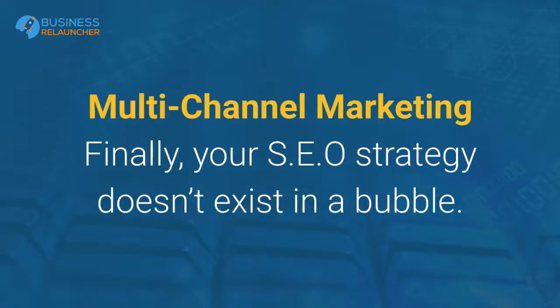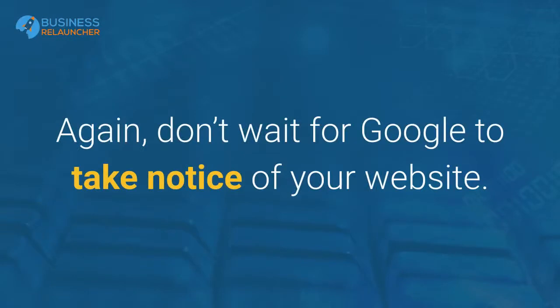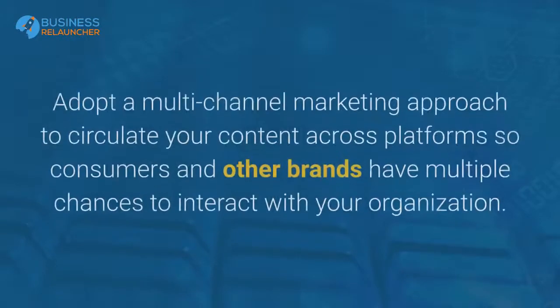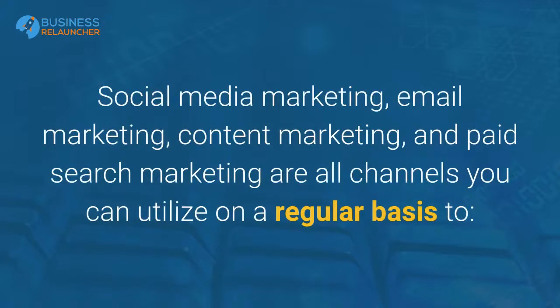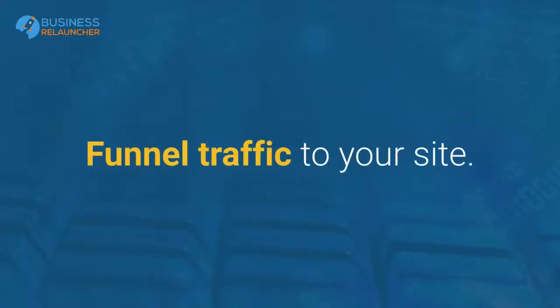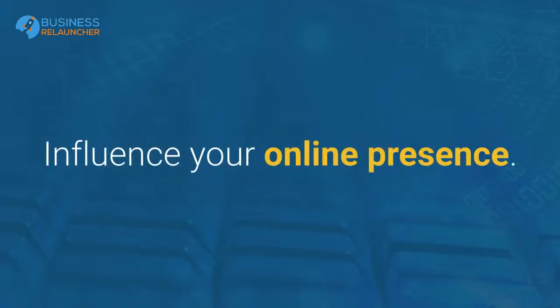Multi-channel marketing. Finally, your SEO strategy doesn't exist in a bubble. Social signals can certainly influence your online visibility as well as the amount of traffic being sent to your site. Don't wait for Google to take notice of your website. Adopt a multi-channel marketing approach to circulate your content across platforms so consumers and other brands have multiple chances to interact with your organization. Social media marketing, email marketing, content marketing, and paid search marketing are all channels you can utilize on a regular basis to funnel traffic to your site, drum up brand name recognition, generate reviews, and influence your online presence.